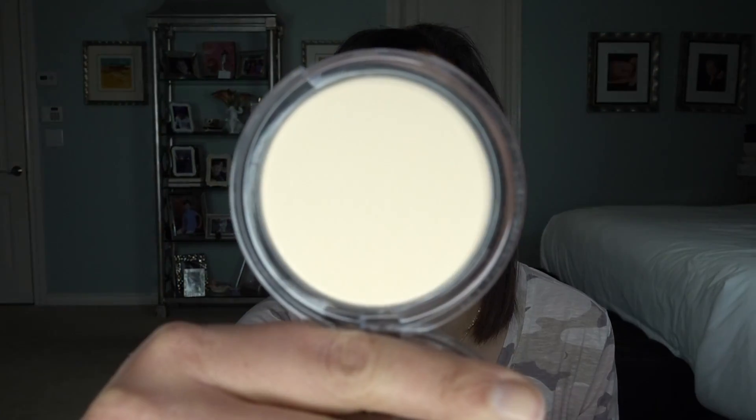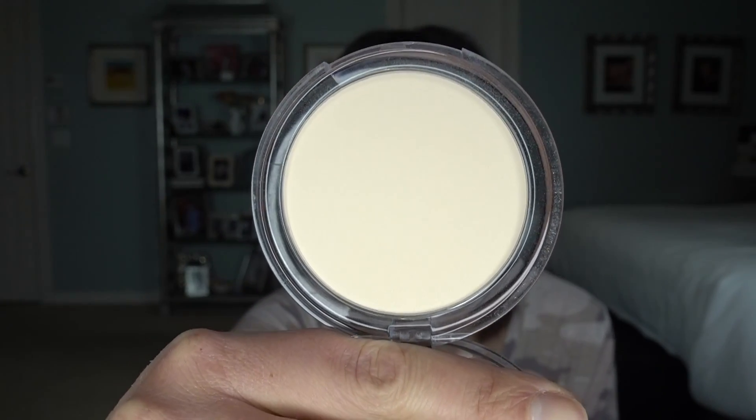Next, another powder that I really love for setting underneath my eyes — a drugstore gem that nobody ever talks about — is the Essence Brighten Up Powder. This is kind of a dupe for the banana powders that you see. It's got a slightly yellow tint and it is just a great way to brighten up your under-eyes after you put on your concealer. Because it's got that yellow tint, it is extremely brightening and you don't have to break the bank buying expensive Anastasia or Ofra banana powders. You can just pick up this three or four dollar Essence powder and it will do the same thing.